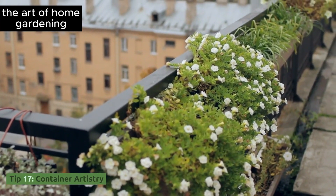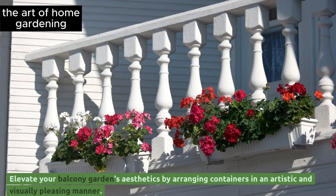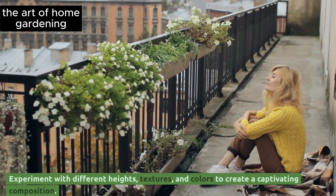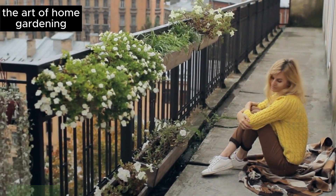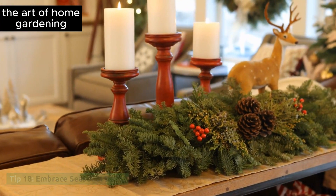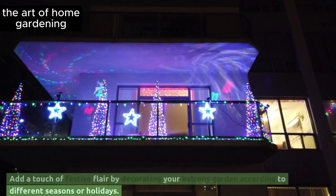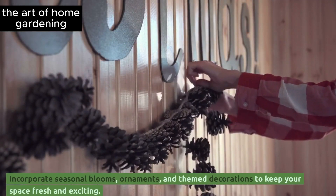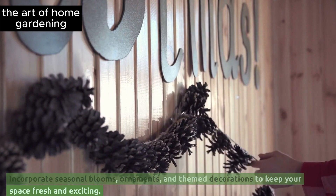Tip 17: Container artistry. Elevate your balcony garden's aesthetics by arranging containers in an artistic and visually pleasing manner. Experiment with different heights, textures, and colors to create a captivating composition. Tip 18: Embrace seasonal decor. Add a touch of festive flair by decorating your balcony garden according to different seasons or holidays. Incorporate seasonal blooms, ornaments, and themed decorations to keep your space fresh and exciting.